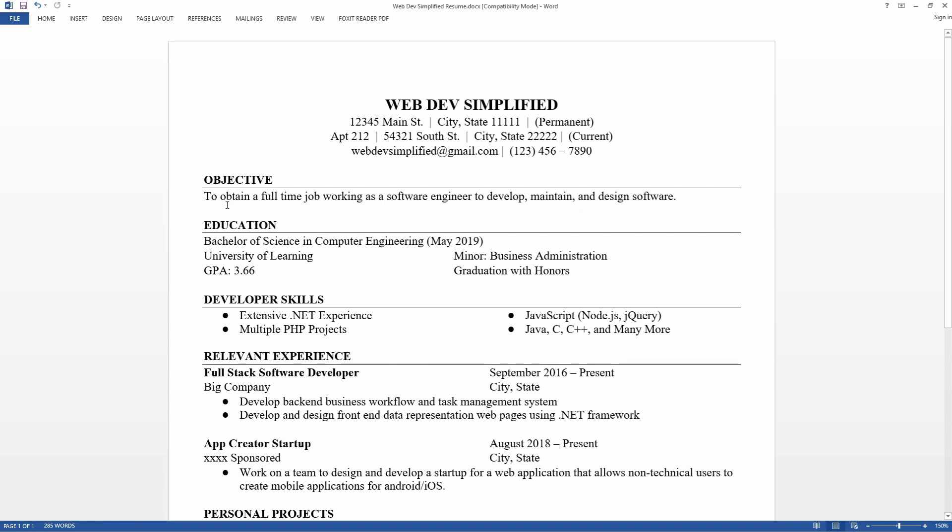For mine, I wrote: 'To obtain a full-time job working as a software engineer to develop, maintain, and design software.' I kept it fairly vague because I wasn't sure if I wanted to go into web development, app development, or desktop software development. This statement says I just want to work with any form of software development. I was leaning toward web development, but I kept it general so I could apply to multiple companies that weren't just web development centric.